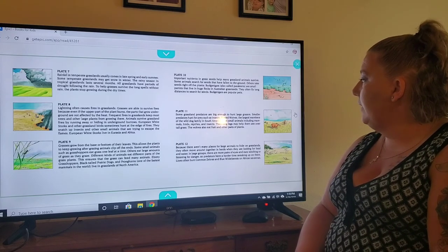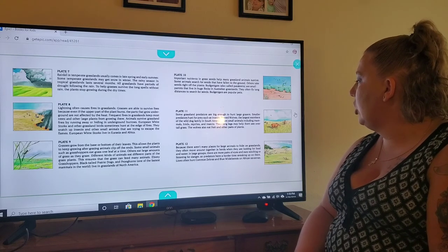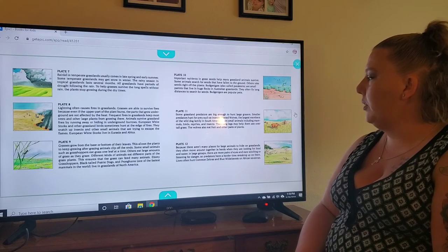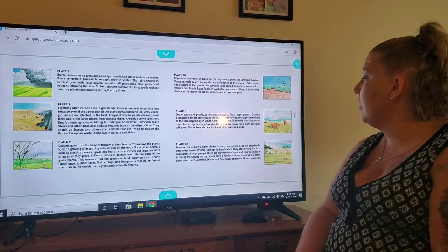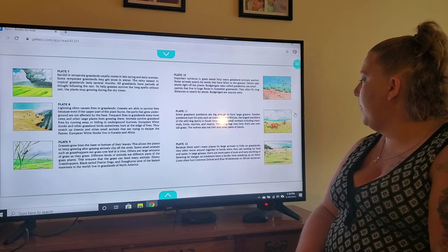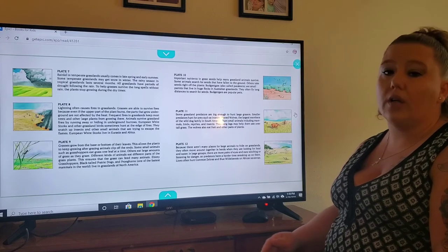On plate eleven, some grassland predators are big enough to hunt large grazers; small predators hunt for prey such as insects. Maned wolves, the largest members of the wild dog family in South America, hunt small animals including mammals, birds, reptiles, and insects. Their long legs may help them see over tall grass. The wolves also eat fruit and other parts of plants.